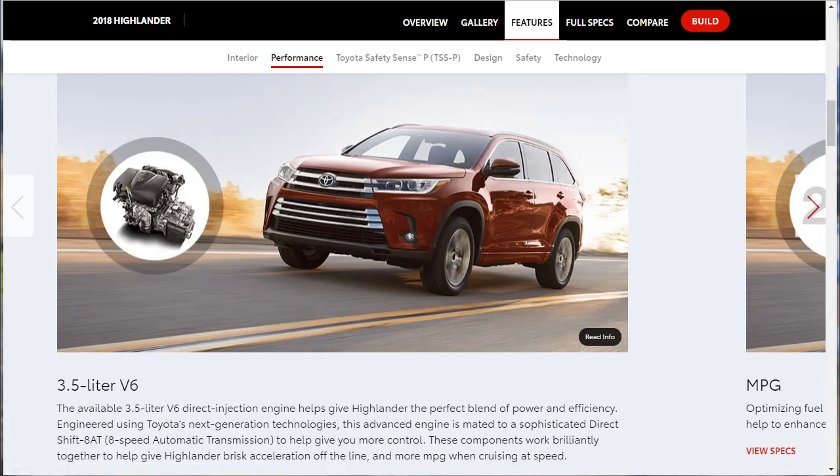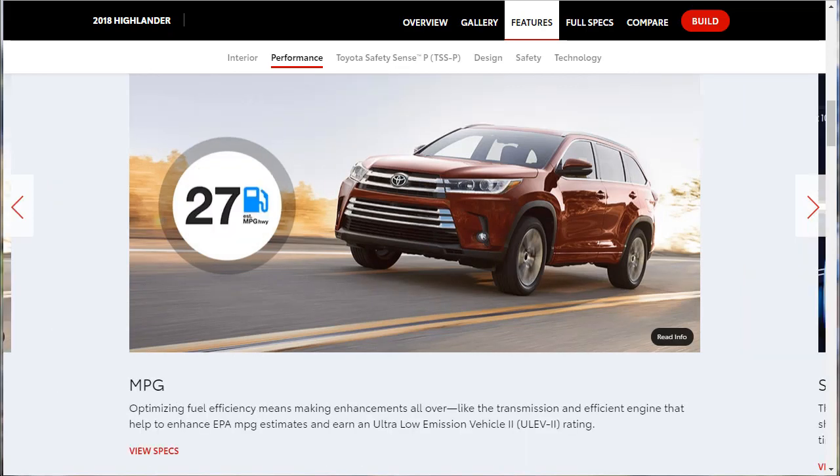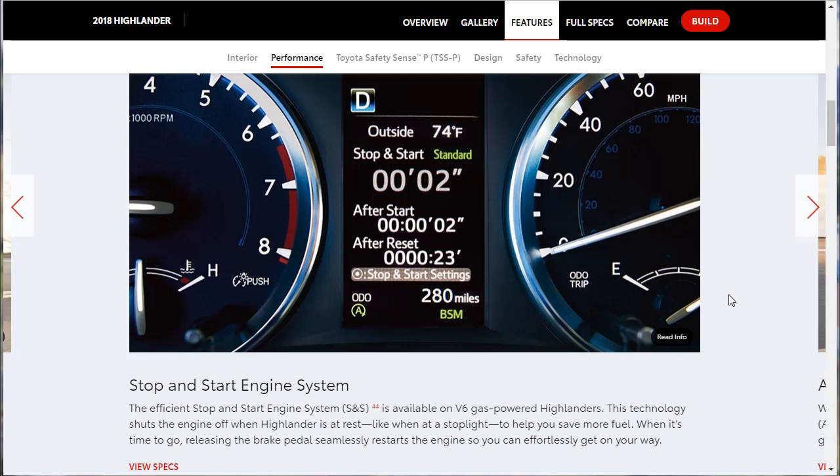Under performance, they're highlighting that 3.5-liter V6 with direct injection, giving a perfect blend of power and efficiency. It uses next-generation technologies paired with a sophisticated eight-speed transmission for more control and decent gas mileage. The XLE comes with the more desirable 3.5-liter V6. On fuel economy, it's also an ultra-low emissions vehicle — getting 27 on the highway, which they seem to think is quite good.